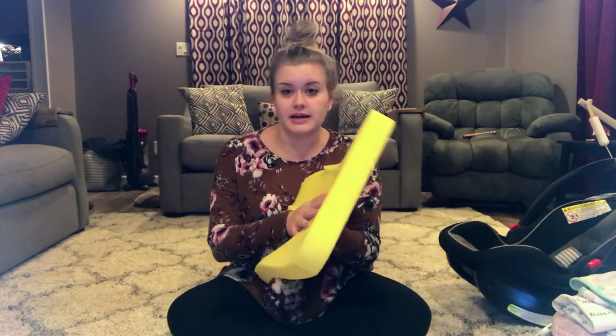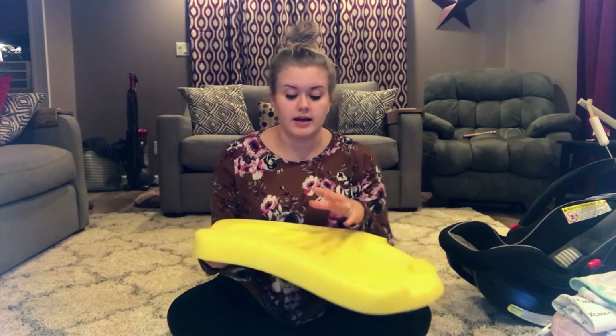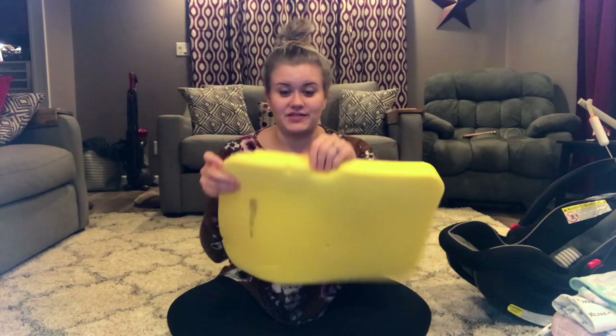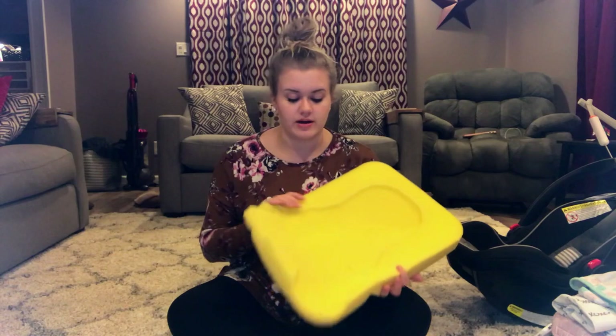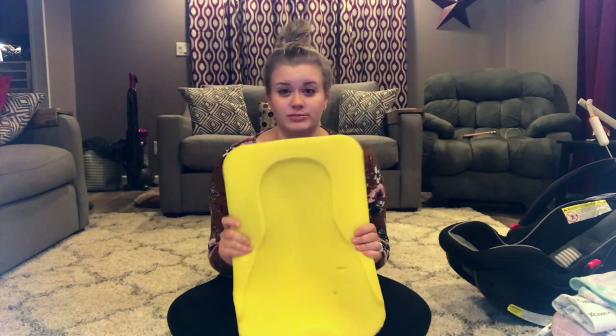The next thing is a bath sponge. She used this from the very beginning. When I brought her home, I would put this on the kitchen counter and she would lay on it, and I would give her a sponge bath that way. When she was able to be submerged, I would put it in the bathtub and she would lay on it — it's very cushiony. She used this up until about a week ago. The only reason she's not using it anymore is because it's very beat up after almost six months of use. It's very inexpensive and lasted us almost a full six months.